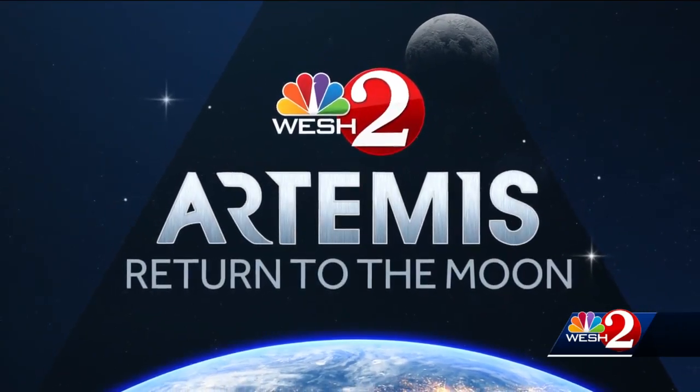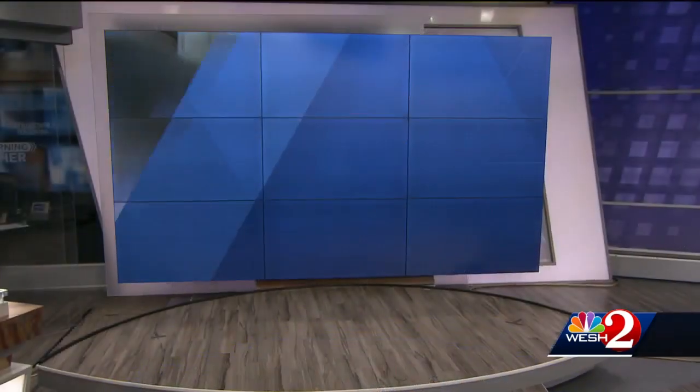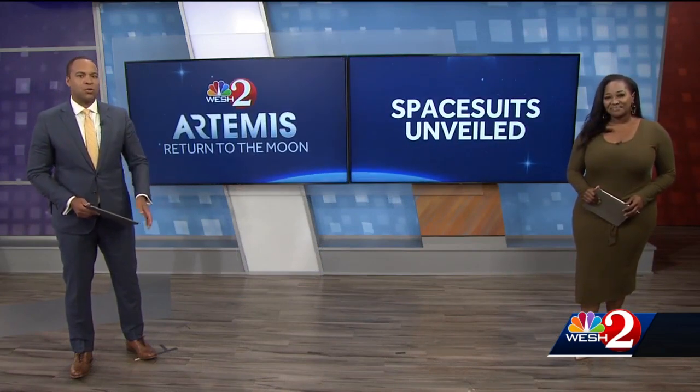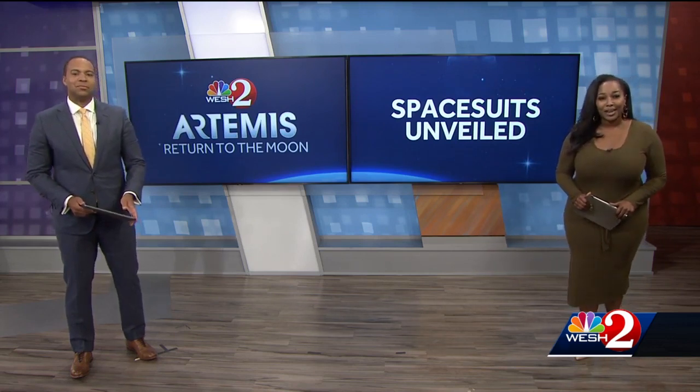NASA is still basking in the success of its Artemis I mission, and now we're getting to look far into the future at what we could see during Artemis III. It is still years away, but the moon suits the astronauts will be wearing on humans' next return to the lunar surface were unveiled today. West 2 Space Coast Bureau Chief Scott Heidler has a closer look at these new suits and why it's critical for the trip back to the moon.